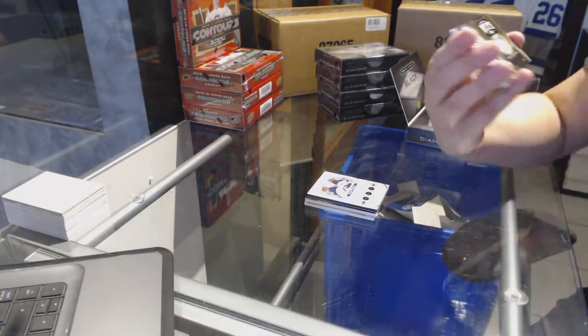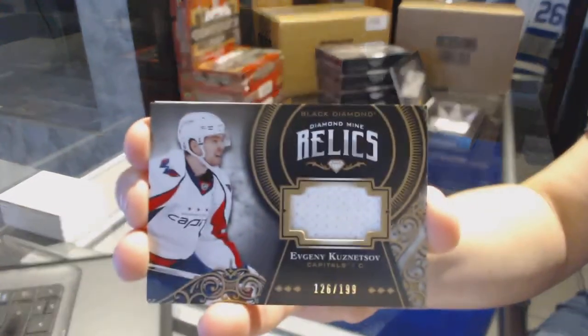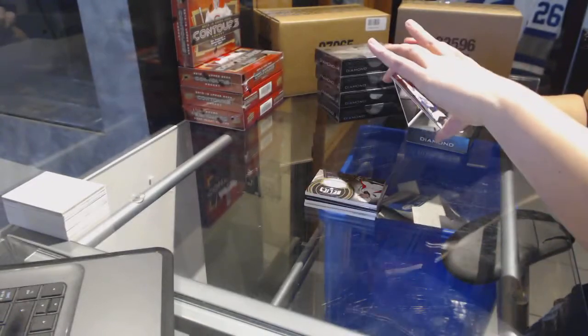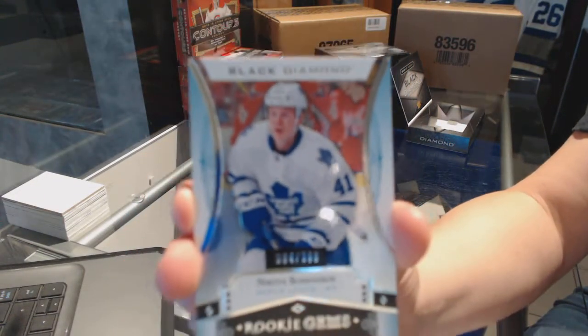We've got a relics jersey, number to $1.99 for the Washington Capitals, Evgeny Kuznetsov. And we've got a rookie gem, number to $3.99 for the Toronto Maple Leafs, Nikita Sushnikov.